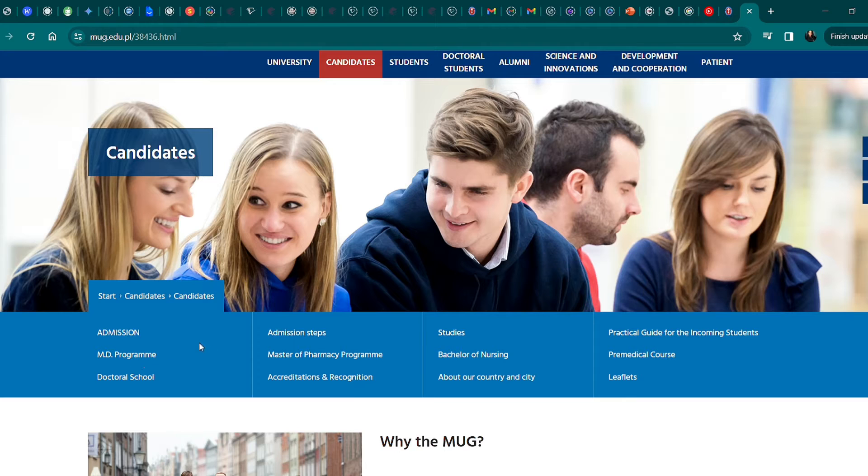Here we have an overview of what the school offers. You can see something on the admission — we have the admission steps, MD program, Master of Pharmacy program, Bachelor of Nursing program, and Pre-Medical Course program. Let's first talk about the admission steps.